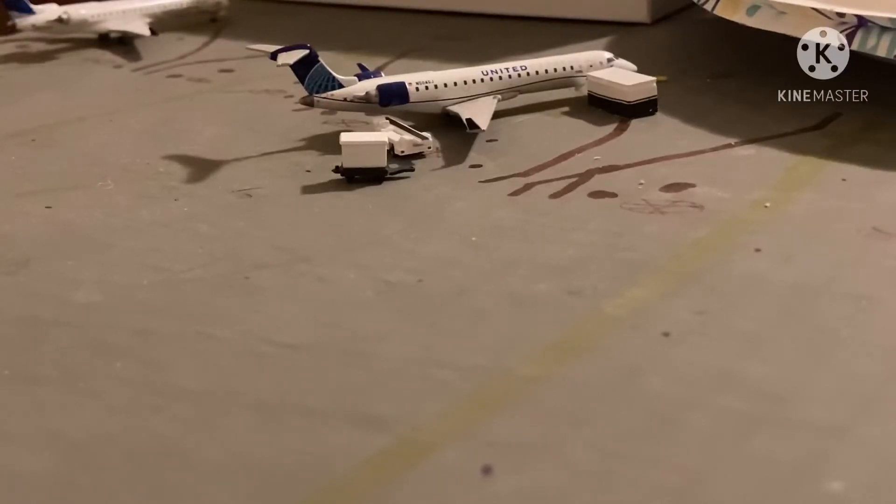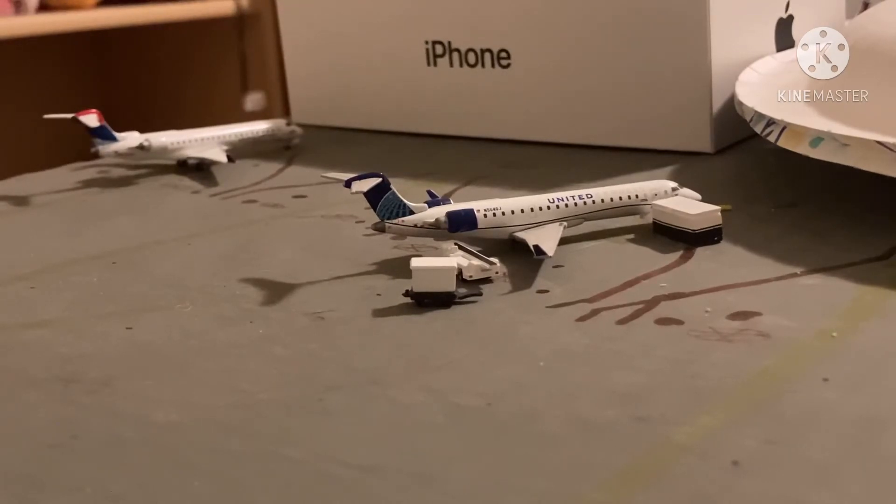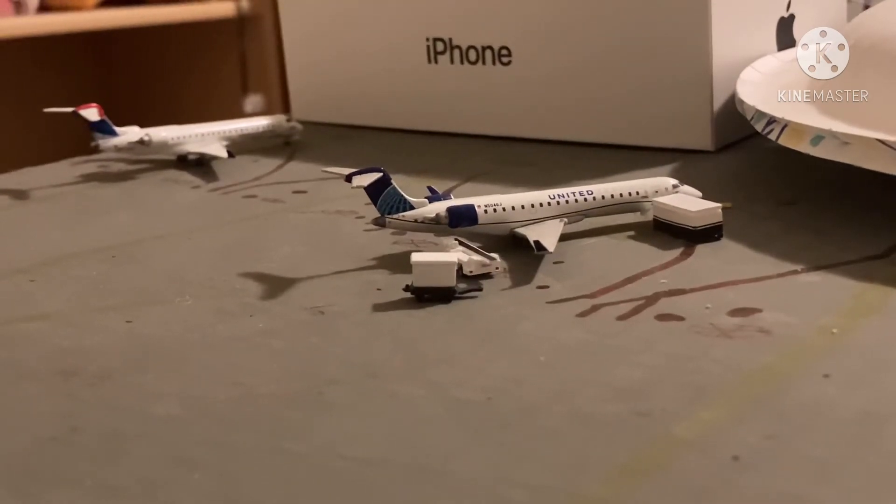Right here at gate he is just now getting loaded on with catering and luggage — this United Series A550 or 700 — and he is going to be making a flight out to Chicago O'Hare. Right there behind him we have this Delta CRJ-700. He's going to be heading out to Minneapolis and he came in from Star Valley, or Aviation 737s airport.